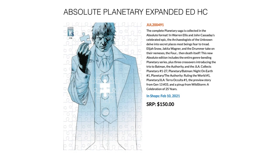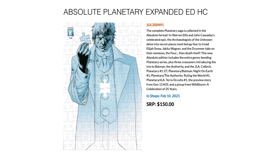Next up, we have an expanded Absolute Planetary. This includes everything plus some extras: it collects Planetary 1 through 27, Planetary Batman Night on Earth 1, Planetary The Authority Ruling the World 1, Planetary JLA Terra Occulta No. 1, the preview story from Gen 13 33, and the pin-up from Wildstorm: A Celebration of 25 Years. In stores February 10th for $150.00.